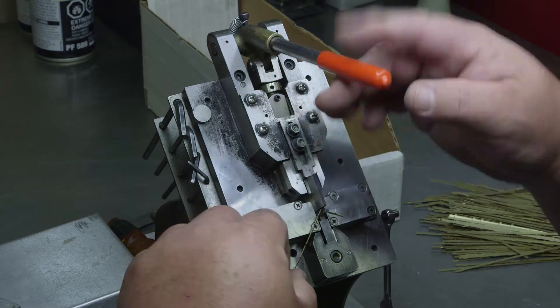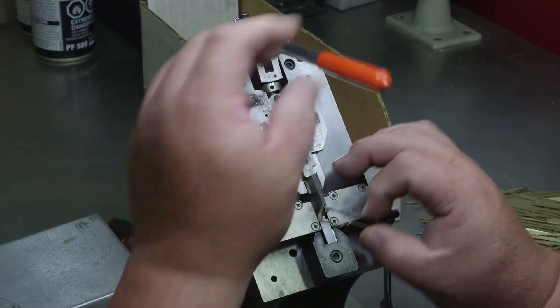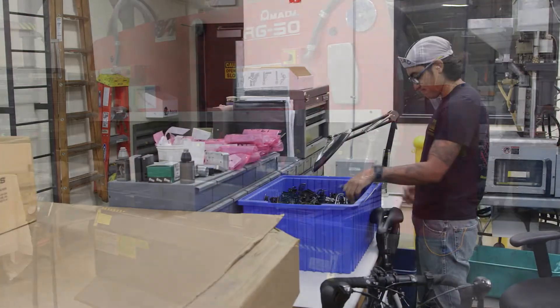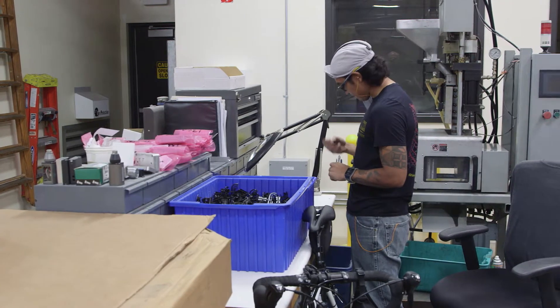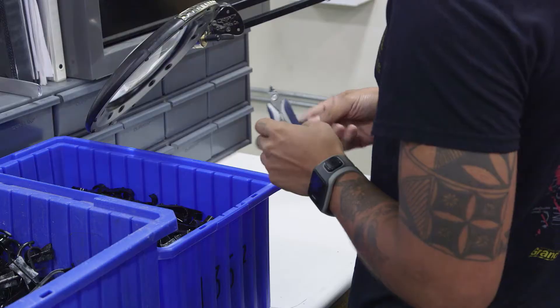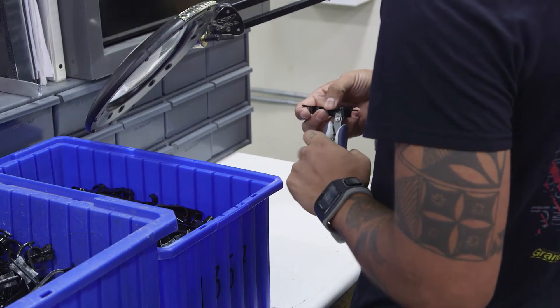Small sheet metal parts are then bent by hand and larger sheet metal parts are shaped with a hydraulic precision brake. Plastic parts made from Delrin, nylon, and other materials are injected into molds made in the machine shop to tight tolerances. These parts are then manually trimmed before delivery to mechanical assembly and final assembly.